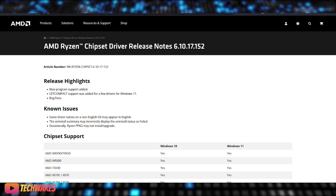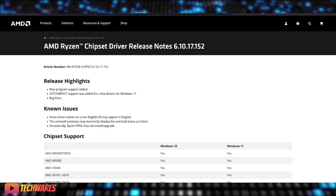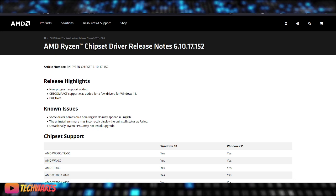So be sure to download and install this new chipset driver. You can grab it from AMD's official website and enjoy these new features and improvements.